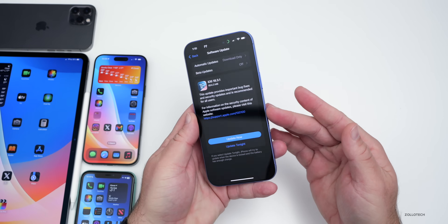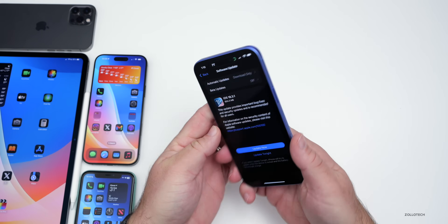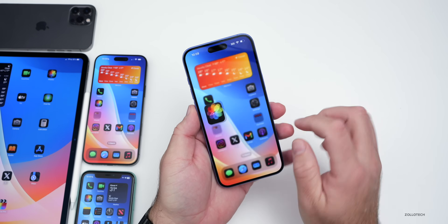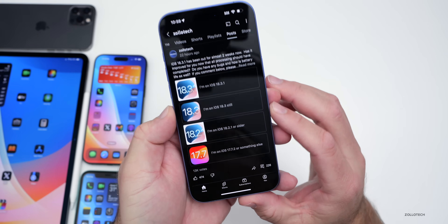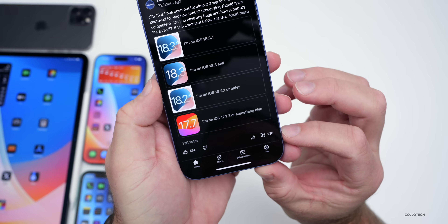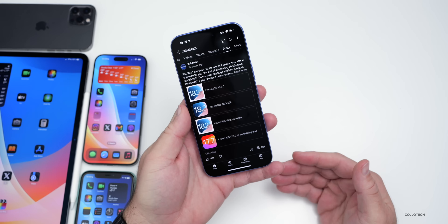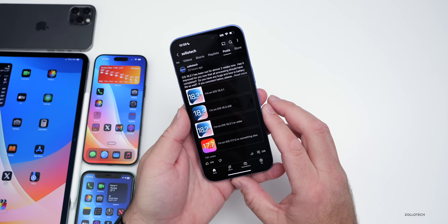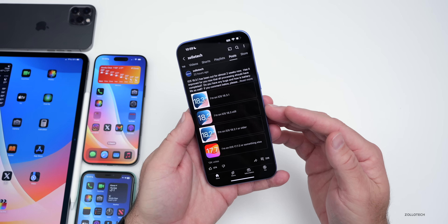We'll talk about the overall experience as I used it full-time on the iPhone 16 Plus, 16 Pro Max, and iPad Pro. We'll also talk about your experience based on the YouTube community poll, where at the time of this video there are over 13,000 votes and 226 comments. I've gone through all the comments to see what the experience is like with battery and more, so be sure to stick around — we'll read some of those comments toward the end of the video.